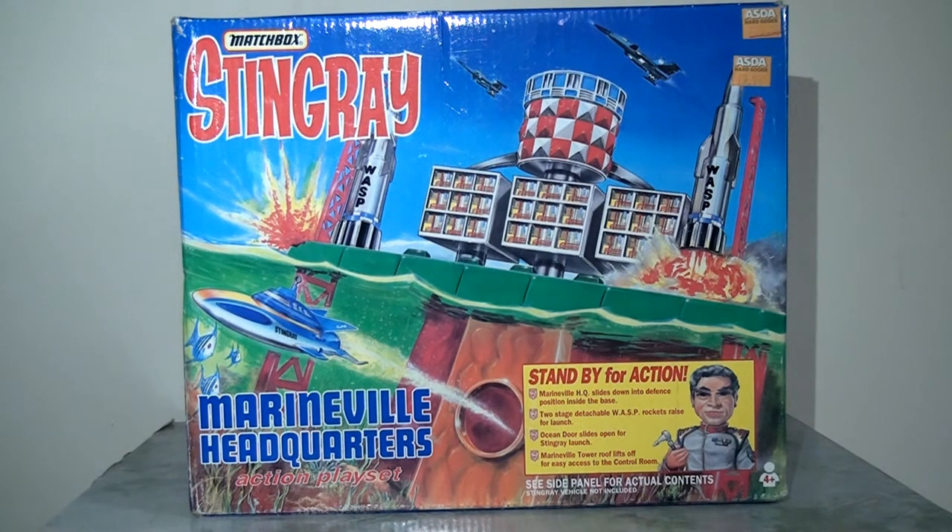The most famous of these is undoubtedly the Tracy Island playset for Thunderbirds, but they also made a playset for Stingray. And so today on Flashback Fridays, I'm going to take us all the way back to 1992 and look at the Stingray Marineville headquarters from Matchbox. Starting off by looking at the packaging, hopefully you'll agree that this is pretty nice artwork. I love illustrated packaging like this — it's really bright, very colourful and action-packed.